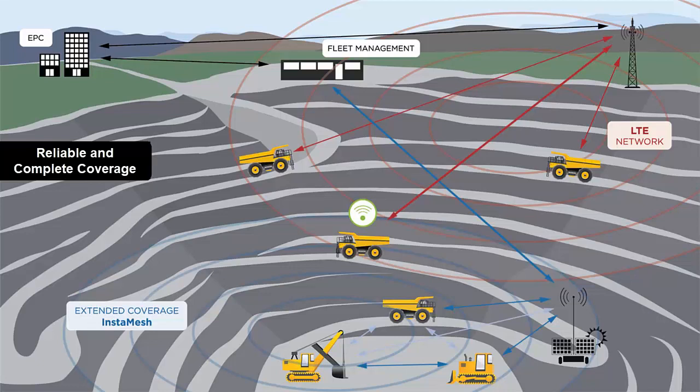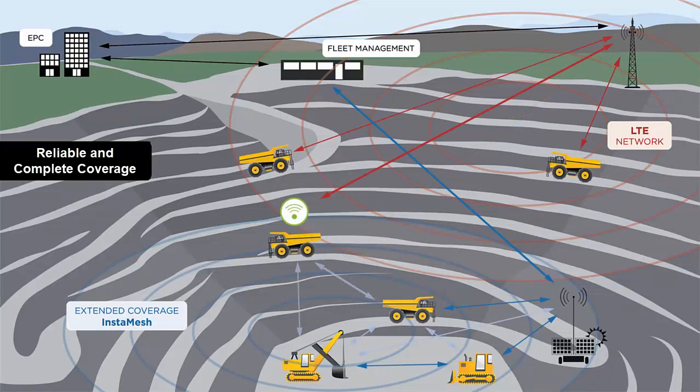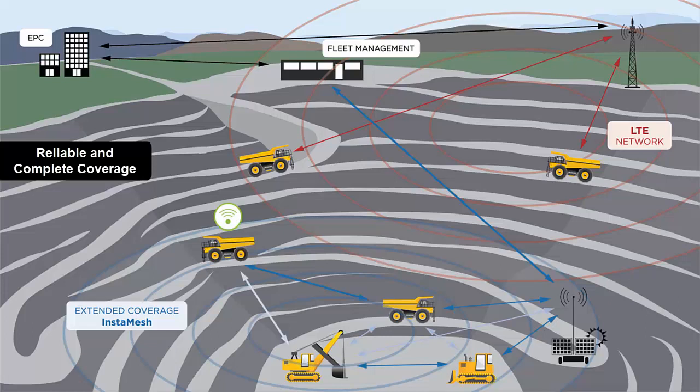In this first scenario, a truck is initially connected only to the LTE network. While the truck travels through the mine, additional links to InstaMesh devices become available. When the costing on those links improves to a point that they are a better option than the LTE link, traffic is routed over them. This transition happens seamlessly and without any drop in traffic, just like any of the non-event roams on a normal InstaMesh network. The same thing happens when this truck travels back into LTE coverage — once the cost of that LTE link is lower than that of any other link, traffic is sent back over the LTE network.